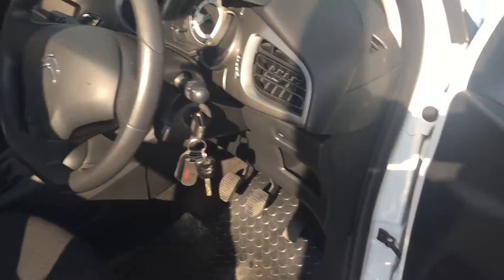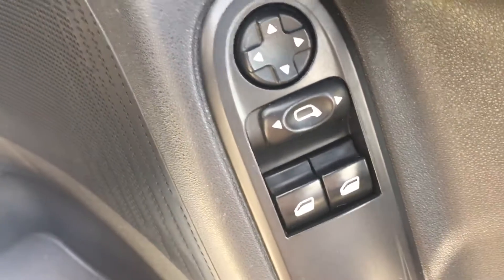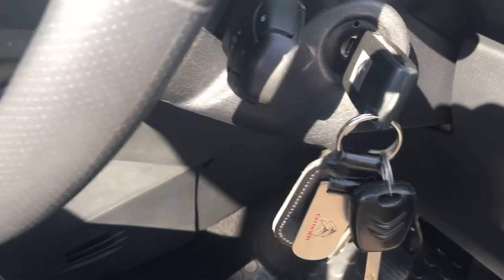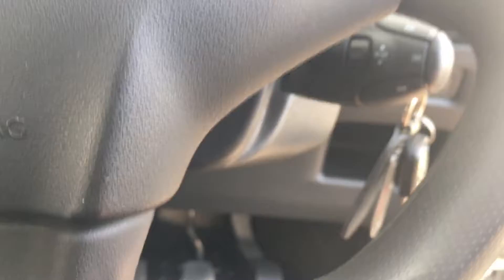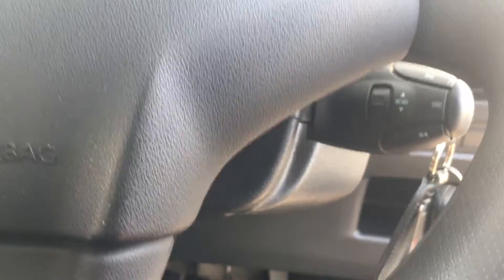Inside the vehicle, on the door we have electric front windows and electric mirrors. As you can see, there are two keys. The steering wheel controls handle the menu and various functions for the radio.